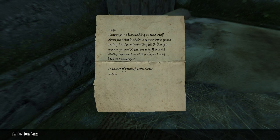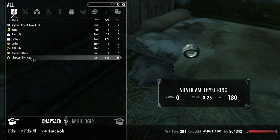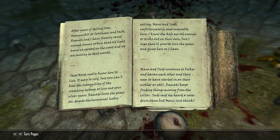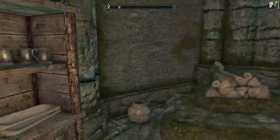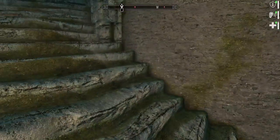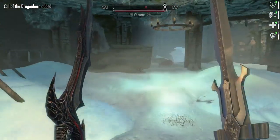The letter says: 'Sudi, I know you've been making up the stuff about noises in the basement to try to get me to stay, but I'm only waiting till father gets home.' So they're from Hammerfell. They're dead now because they didn't believe her about the noises in the basement, which turned out to be Chaurus. Hab's journal: he came home to find his wife dead — very sad — then locked the cellar door behind him.